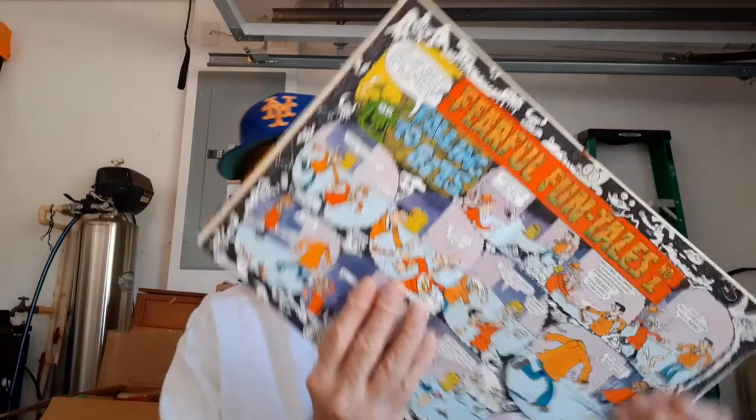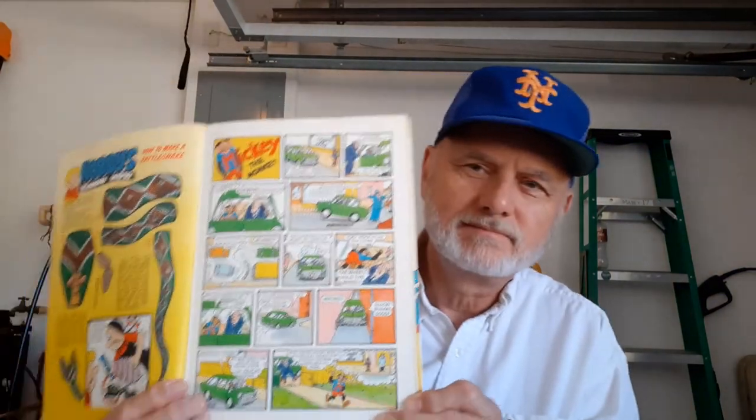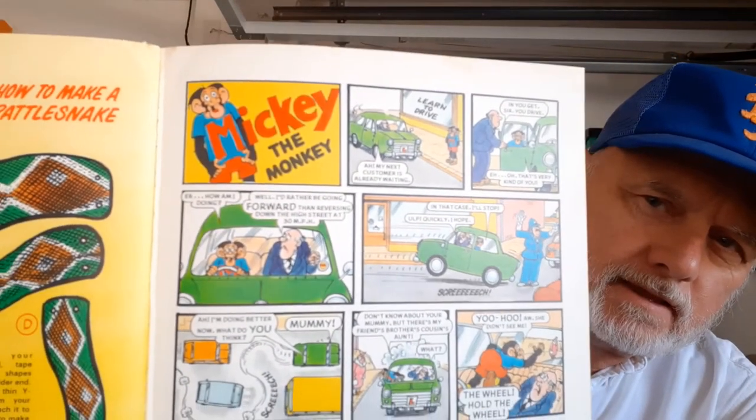This is the 1984 one. I think the next one I had was 1985. I don't know if they stopped publishing these. Fearful Fun Tales number one. This is a good one — Knobby. Just funny stuff. Oh, I love this — I remember this: Mickey the Monkey. Kind of like the cartoons I remember when I was a kid, like seven, eight, nine years old — Snuffy Smith and hillbillies and crazy stuff. Danny's Tranny.